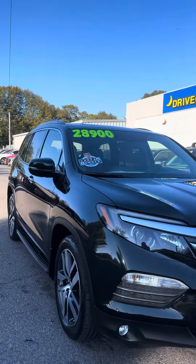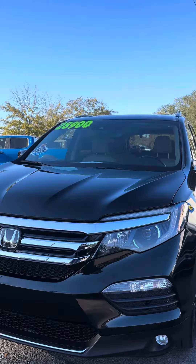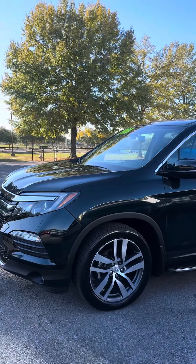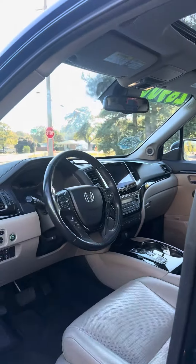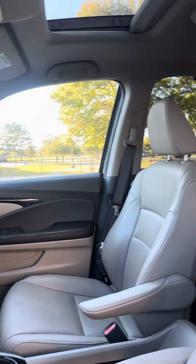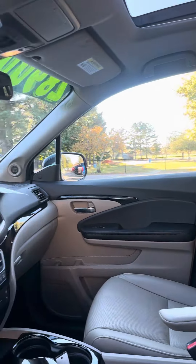This is a 2016 Honda Pilot. It is the Elite trim, in Black Forest, which is a dark green. It's got passive keyless entry. It's a local trade-in, Carfax accident-free, as well as Carfax certified one owner.